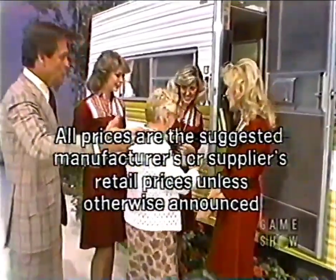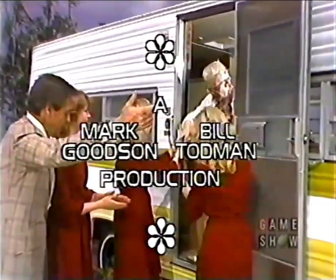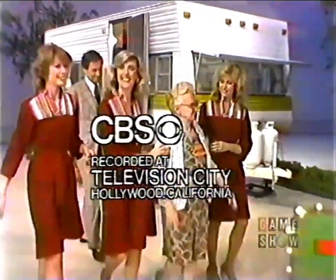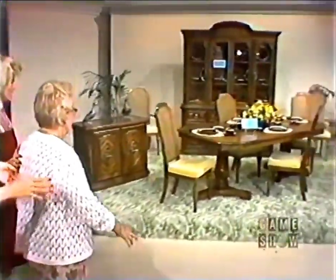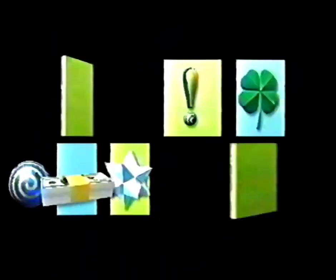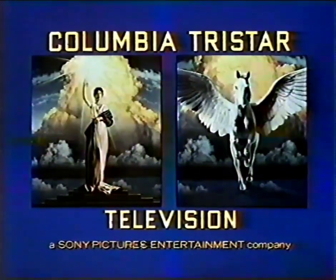This is Johnny Olsen speaking for The Price is Right. A Mark Weston-Vill Tottenham production. Stay tuned for Double Dare, starring Alex Trebek, next over on the CBS station.